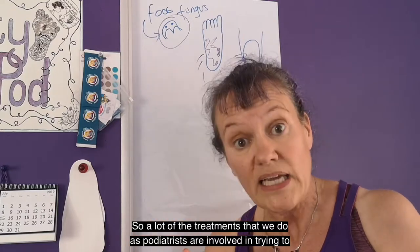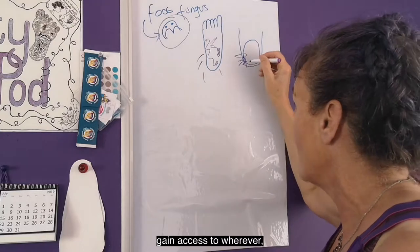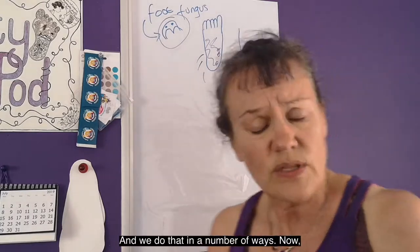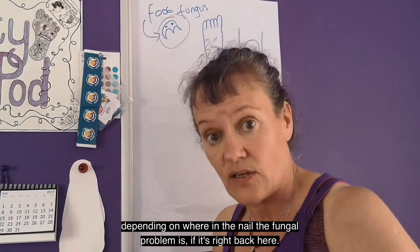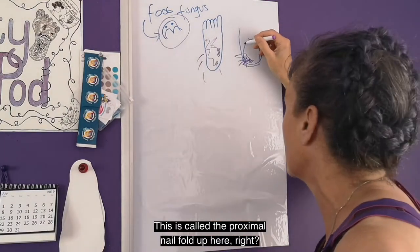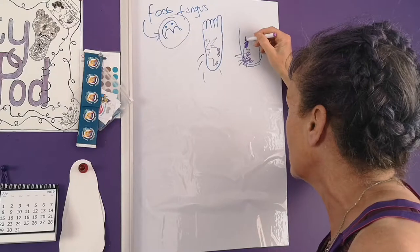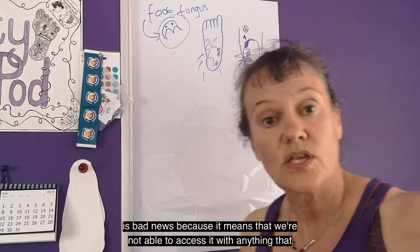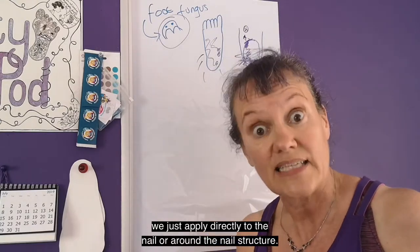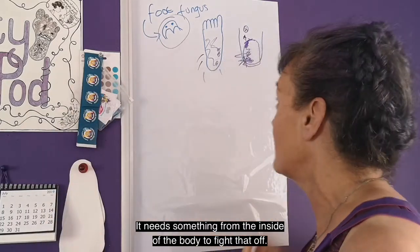A lot of the treatments that we do as podiatrists are involved in trying to gain access to wherever the fungal organism is. We do that in a number of ways. Now depending on where in the nail the fungal problem is — if it's right back at the proximal nail fold — if your fungal infection is all the way back to your proximal nail fold, then that is bad news because it means we're not able to access it with anything that we just apply directly to the nail or around the nail structure. It needs something from the inside of the body to fight that off.